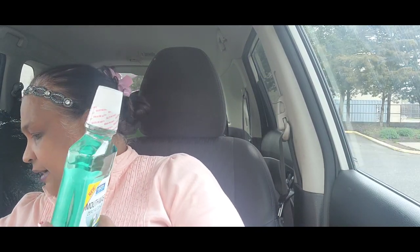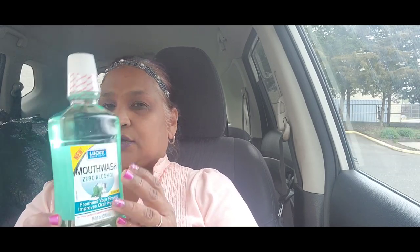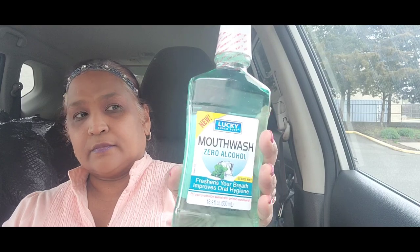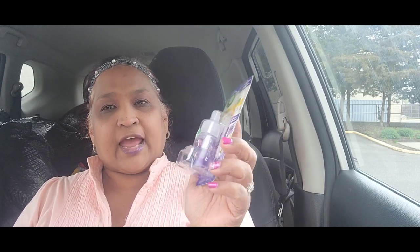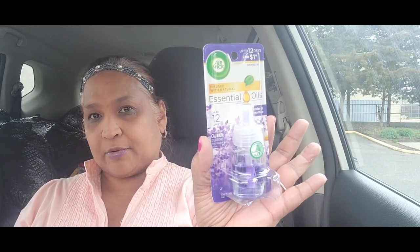The other thing I picked up is this new Lucky Super Soft Mouthwash — the reason I got it is because it's zero alcohol. Zero alcohol, freshens your breath, improves oral hygiene, ice cool mint. I absolutely love that zero alcohol formula. And then I picked up this Air Wick sample — lavender and chamomile, lasts up to 12 days. I didn't realize it was a sample until I read the top.